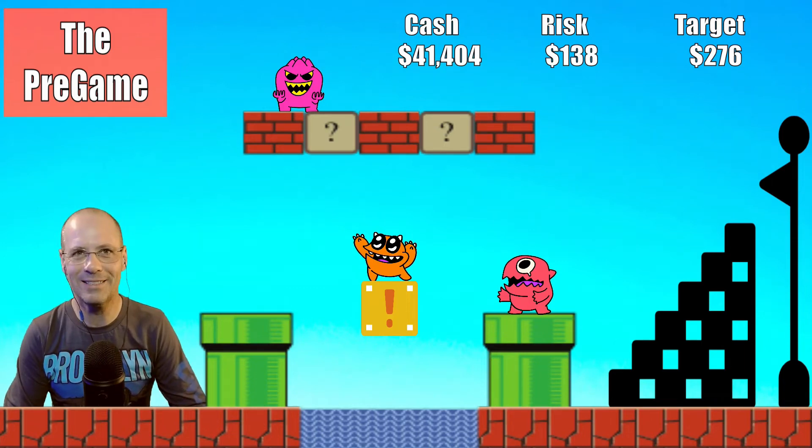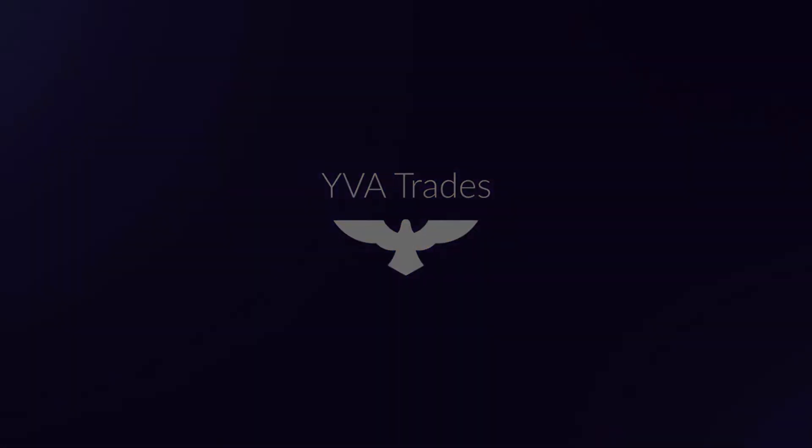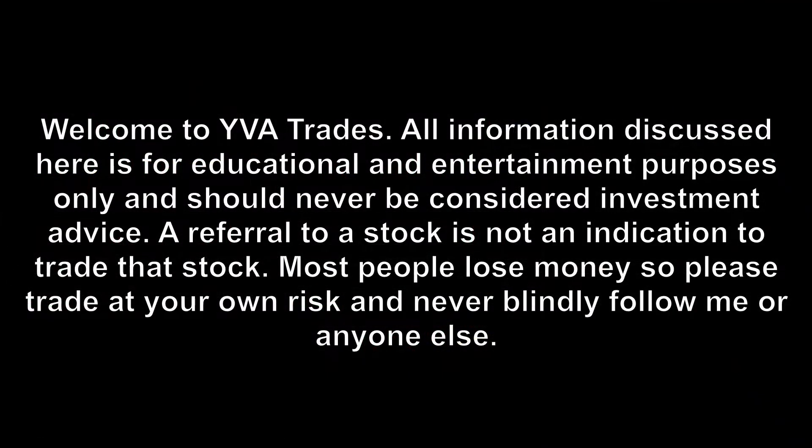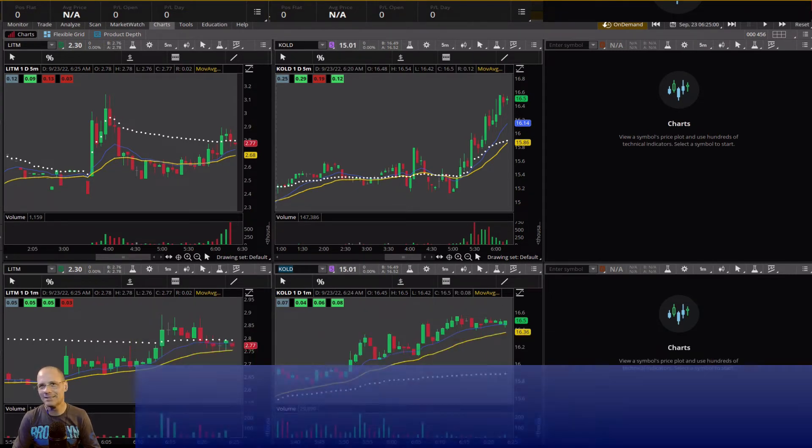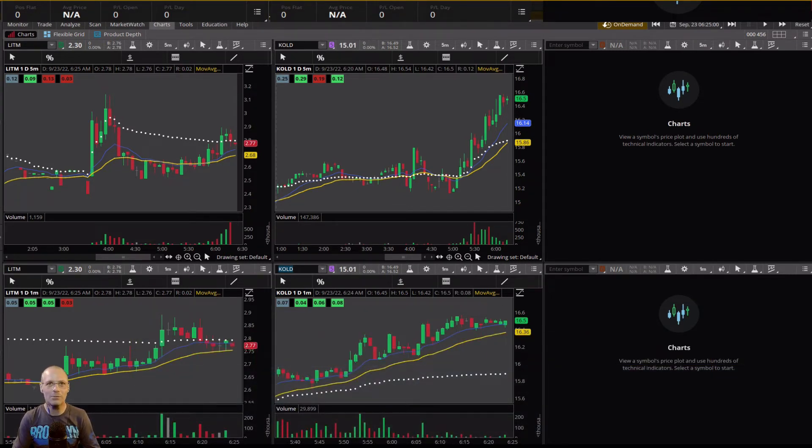Welcome to the pregame, it's day 24. Day trading is risky, so learn a strategy like mine and practice in a simulator before you put real money on the line. Thank you for joining me here at EVA Trades. In this video, you'll be watching me place trades in a simulator.